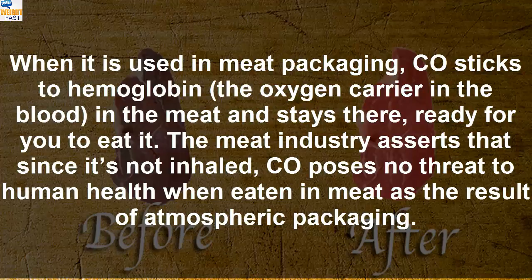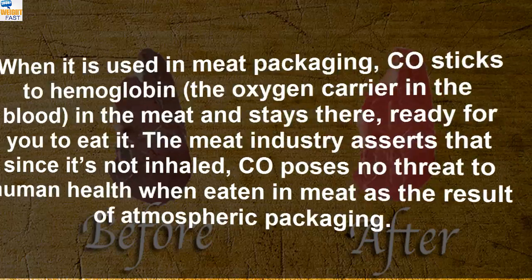The meat industry asserts that since it's not inhaled, CO poses no threat to human health when eaten in meat as the result of atmospheric packaging.